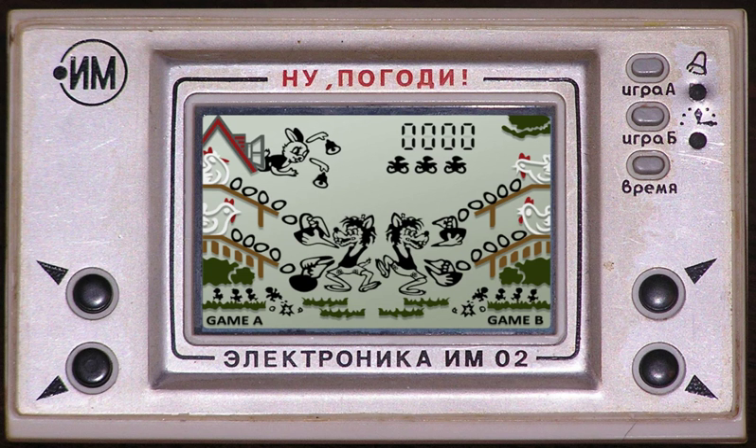It was released on the Nintendo 3DS Virtual Console in Japan on June 22, 2011, in North America on July 14, 2011, and in Europe and Australia on July 21, 2011. While it was originally released under the title Game Boy Gallery 2 in Australia, the Virtual Console release uses the title Game & Watch Gallery. This game features Game & Watch games in two styles, Classic and Modern, using characters from the Super Mario Bros. series. It features four games.